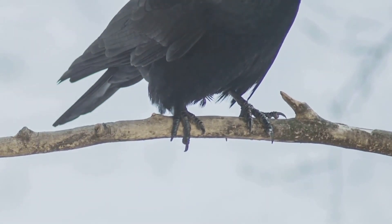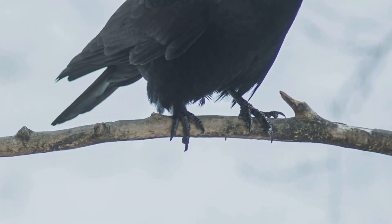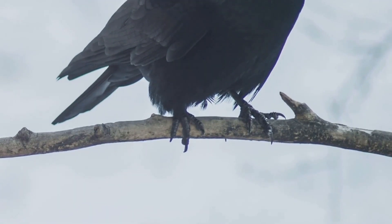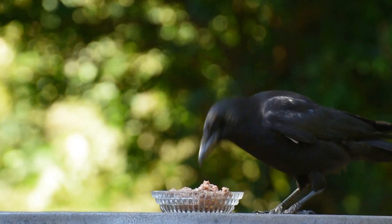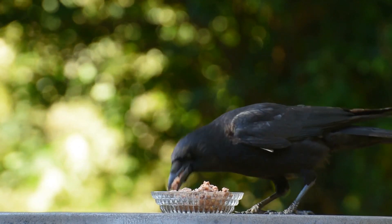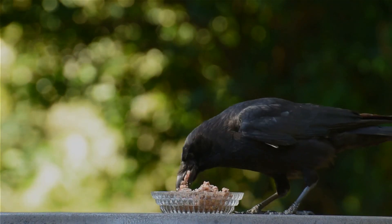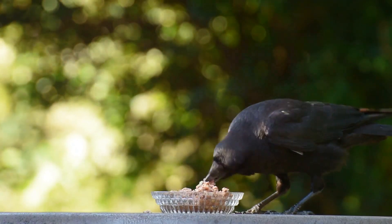These fascinating methods not only underscore the adaptability and intelligence of these creatures, but also remind us of the intricate and delicate balance of nature. So the next time you observe a bird in the wild, take a moment to appreciate the intricate dance of survival that's happening right before your eyes.